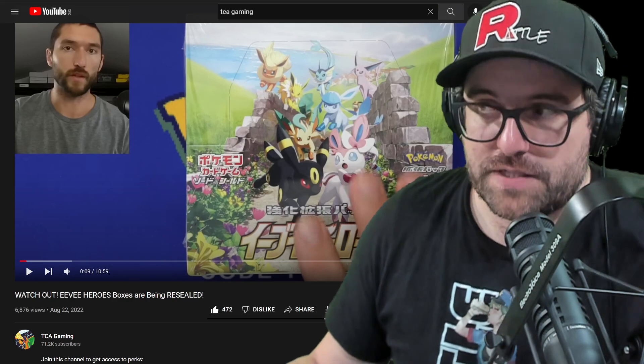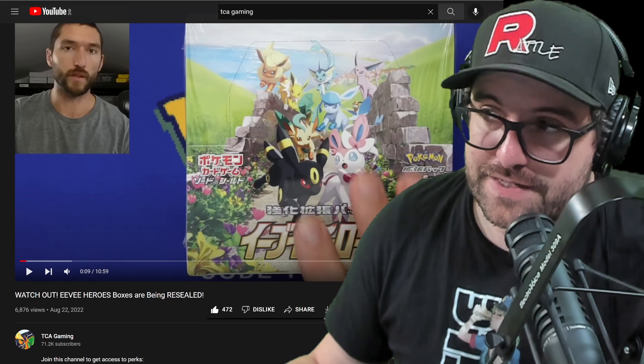Thanks for tuning in guys. Make sure you join the Discord and I will see you next time. Bye.